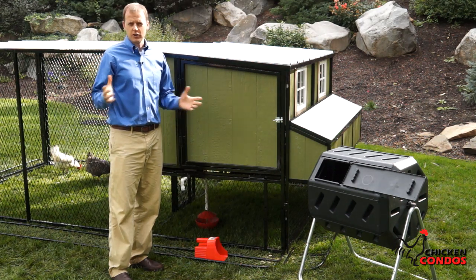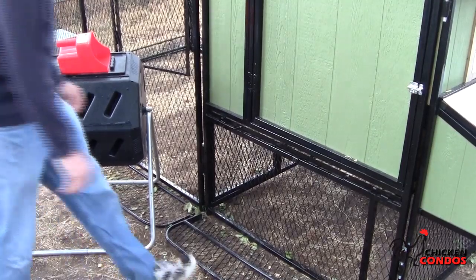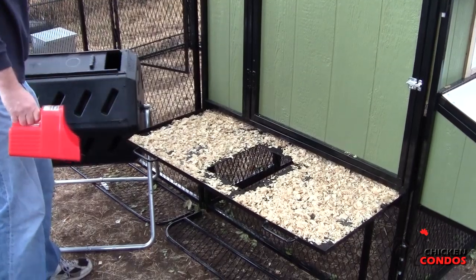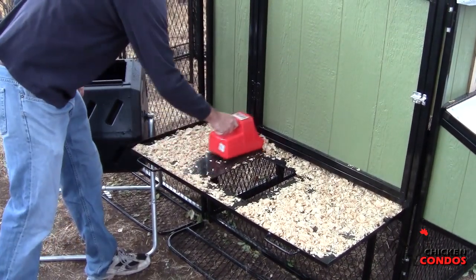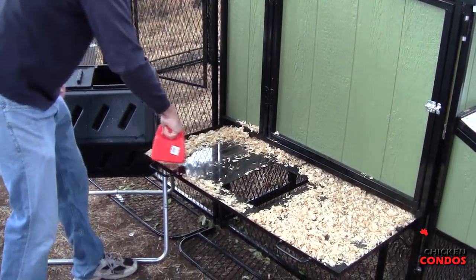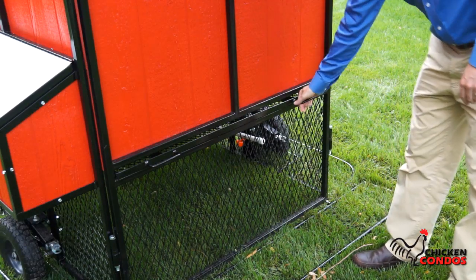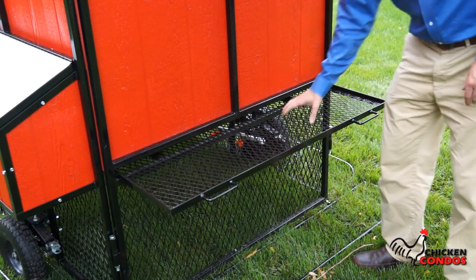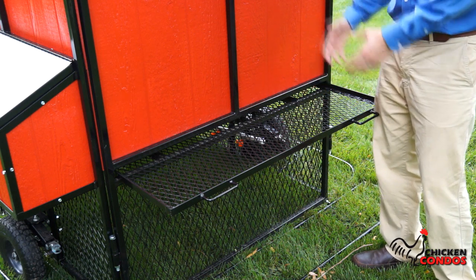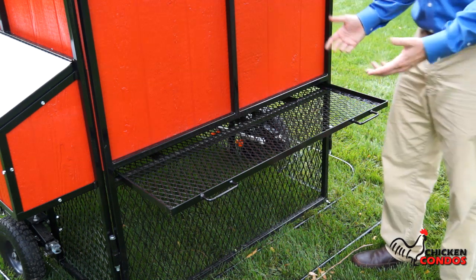Now, if you've ever cleaned out a chicken coop, you know it can be kind of a mess, kind of a pain. We have completely solved that problem with our slide-out tray. Slide it out, use the scoop that's included with our ultimate chicken coop. You can literally scoop it up and put it into the composting bin. It's done in a matter of seconds. Also, now you can have your choice of the flat floor or the self-cleaning floor. The self-cleaning floor makes it so the waste falls right down to the ground and you don't have to clean it out, which may be more convenient for you.